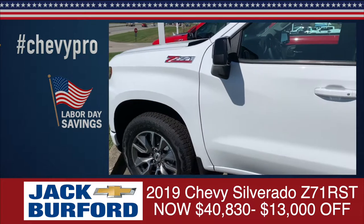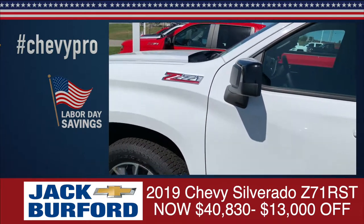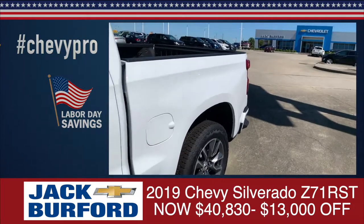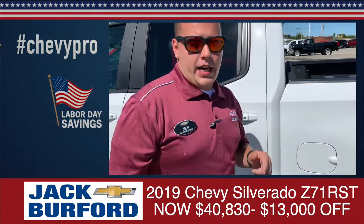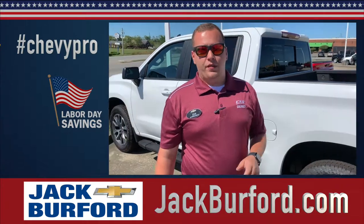These are some of the huge sales we're having. These trucks right here, we want to move them quick for Labor Day. So come out and see us here to get these deals. You can also visit us online at jackburford.com — that's where we're open 24 hours a day, 365 days a year.